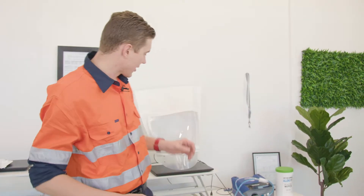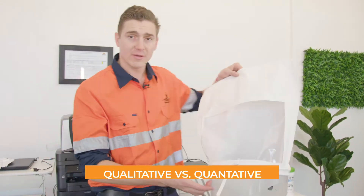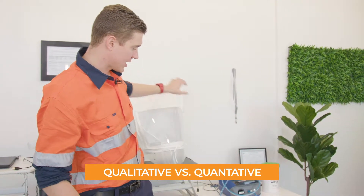Hey guys, Seb from Pro Safety and Training. What we're doing today is really simple. I'm going to show you the difference between qualitative fit testing and quantitative fit testing using a PortaCount.